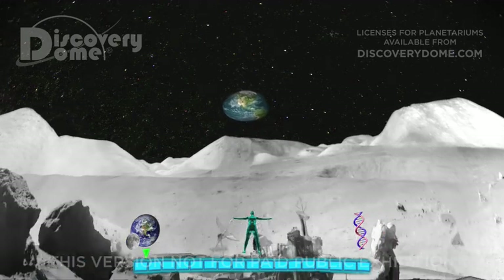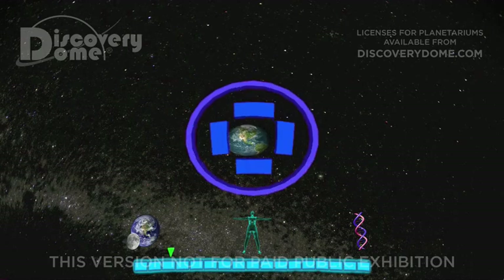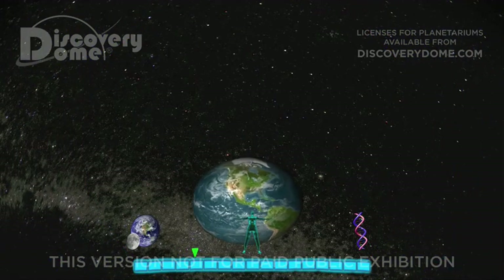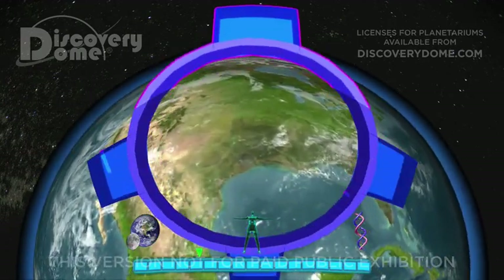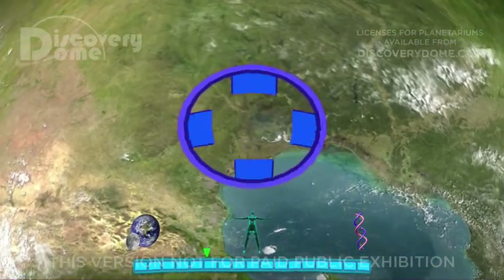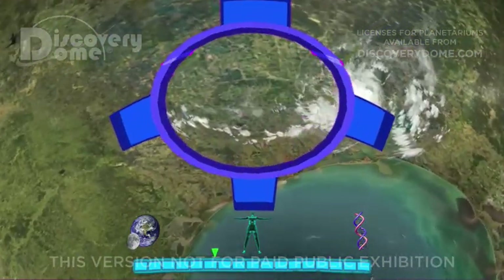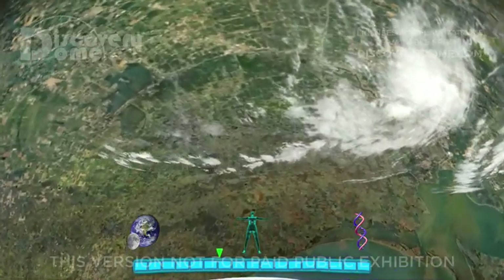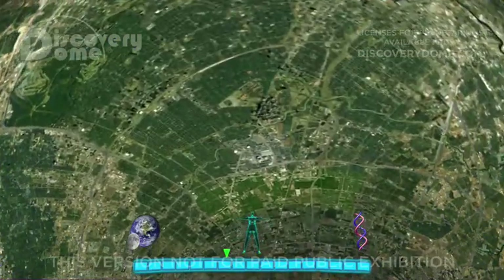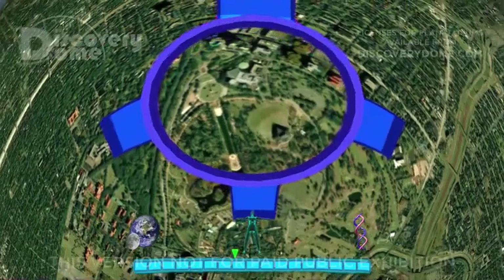From the Apollo 17 landing at Taurus-Littra, we must shrink distance by 8 powers of 10 to return to human scale: to the full Earth over 10 million meters in diameter, to a continent 5 million meters across, to a state over a million meters wide, to a city 100,000 meters across, to a neighborhood 10,000 meters in size, to a city park 1,000 meters wide.